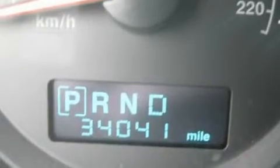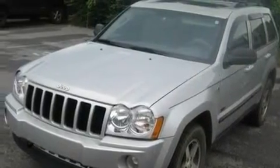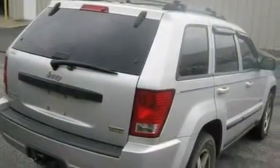Its top features include a power driver's seat, cruise control, a keyless entry system, a CD player, aluminum wheels, a passenger side vanity mirror, a security system, a low tire pressure indicator, a rear window wiper, and this vehicle has fewer than 35,000 miles on the odometer.